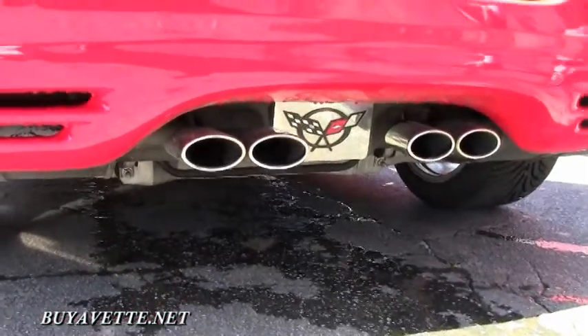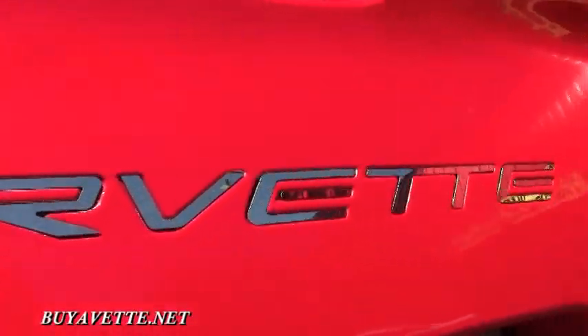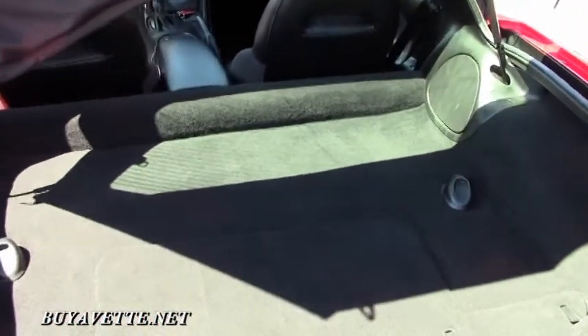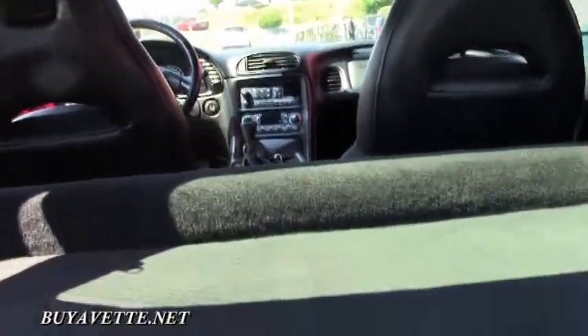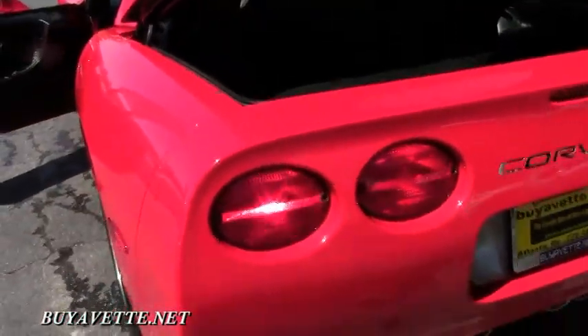I wanted to show you the inside. A lot of people don't realize how much room is in a coupe. A lot of carrying capacity — if you're going away to the beach or mountains or on a road trip for the weekend, lots of room. Also have storage right here if you want to add a 12-disc CD changer or stereo.